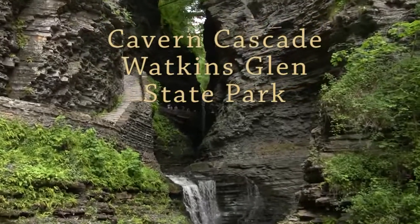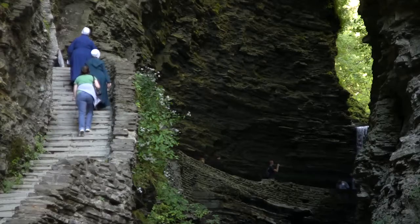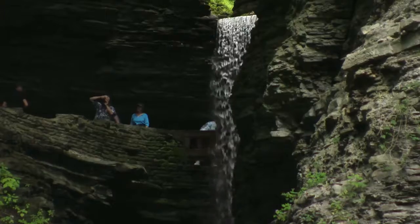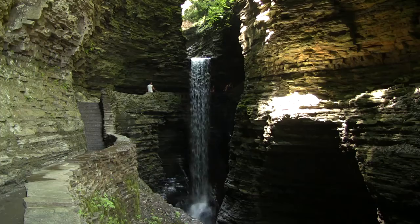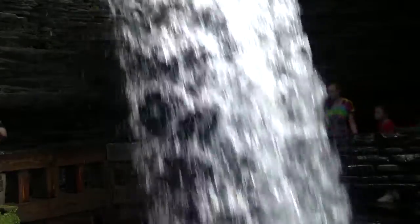At the top of the stairs above Minnehaha Falls, you enter Cavern Gorge, so called because it is dark and narrow, almost like a cavern without a ceiling. At the back is Cavern Cascade, the first of two waterfalls you can actually walk behind.